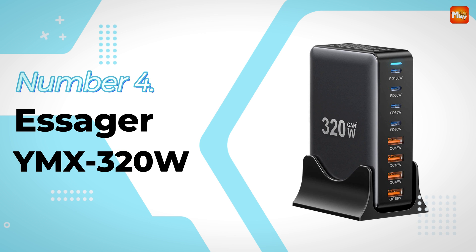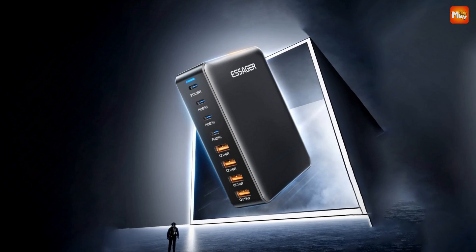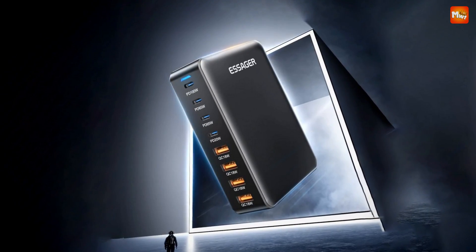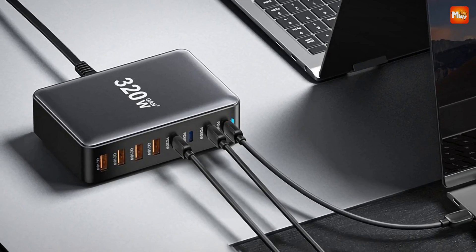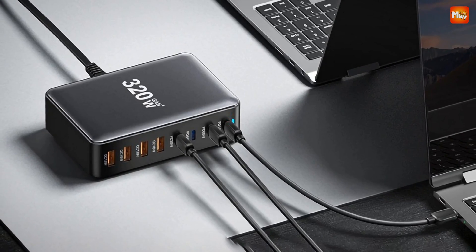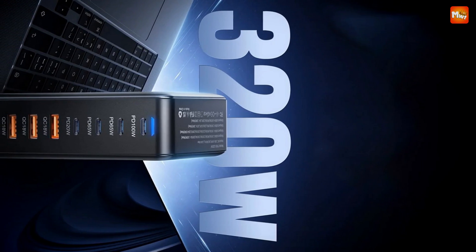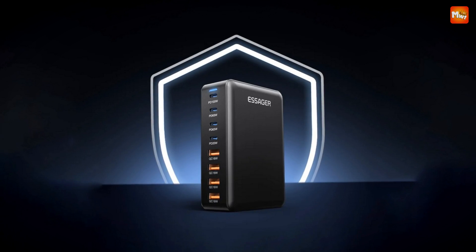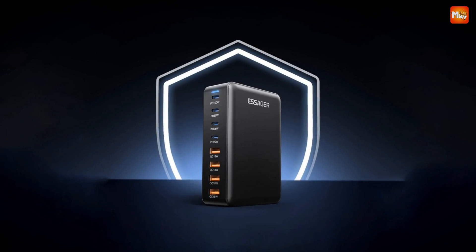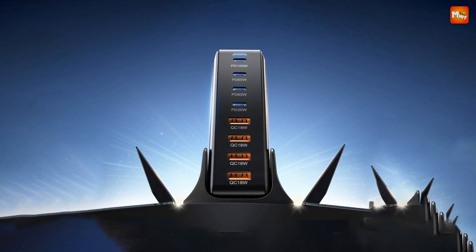Number 4: Essager YMAX 320W Desktop GaN Charger. This slim but mighty powerhouse brings up to 320W of total charging output. Whether it's your laptop, tablet, phone, or multiple devices, the Essager has you covered. With a maximum output of 100W for a single device and an incredible 320W for multiple devices, this GaN charger rejuvenates your gear faster than ever — and paired with a PD charging cable, you'll get that boost in record time.